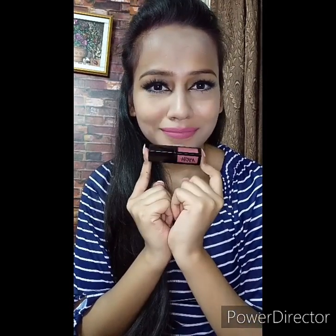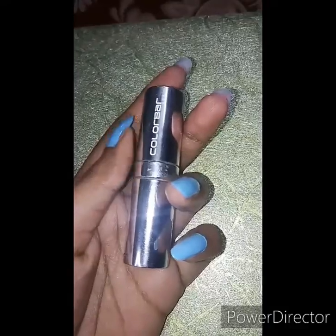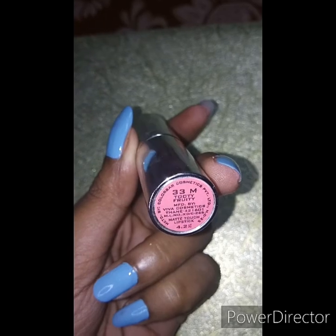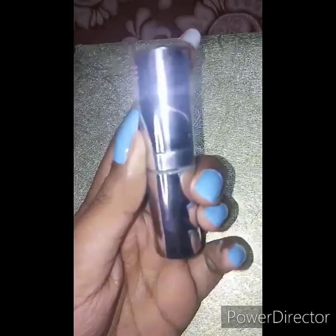The next lipstick I am using is from Color Bar Matte Touch lipstick in the shade Tutti Fruity. It retails for Rs 599 but you can get it for Rs 479 from Nykaa. You will get 4.2 gram product. This shade is really superb — it's a kind of fuchsia pink that looks really flattering on medium to dusky skin tones, so you should definitely try this out.